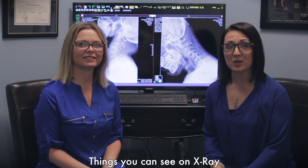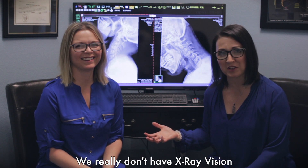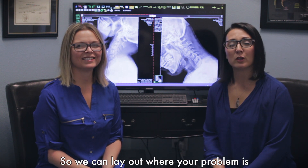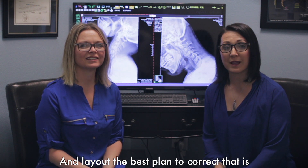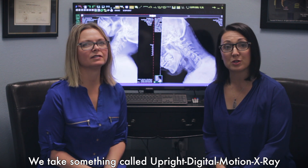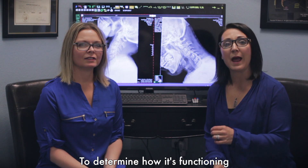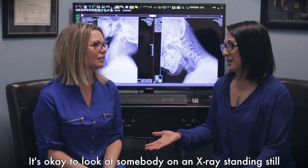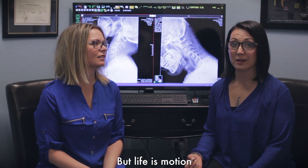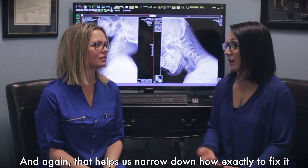Things that we can see on x-ray you cannot see just by looking at somebody. Even though sometimes I feel we have x-ray vision, we really don't — that's like a superpower we don't possess. What we do in our office, so we can narrow down exactly where your problem is and lay out the best plan to correct that, is we take something called upright digital motion x-ray, which means we put your spine through a range of motion to determine how it's functioning. It's okay to look at somebody just on an x-ray standing still, but life is motion. And so we need to actually put the spine through a process to see how it's working — and again, that helps us narrow down exactly how to fix it.